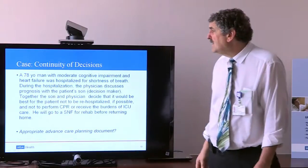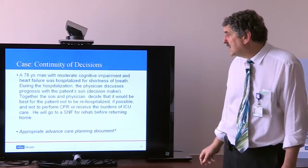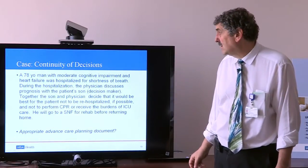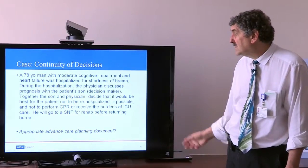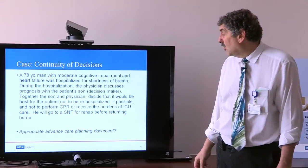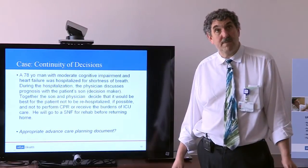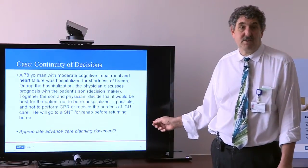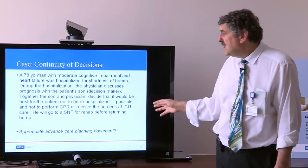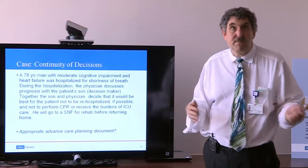Consider this case: a 78-year-old man with moderate cognitive impairment and heart failure is hospitalized for shortness of breath. The physician discusses prognosis with the patient's son, who is the decision maker. Together, they decide it would be best for the patient not to be rehospitalized if possible, not to receive resuscitation or CPR, and not to receive the burdens of ICU care. He'll go to a skilled nursing facility for rehab and then hopefully return home. Unfortunately, this patient couldn't participate in the conversation because his cognitive impairment was too advanced. What would be the right planning document for this patient?